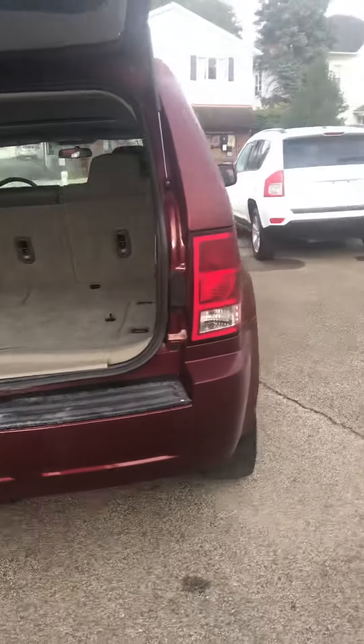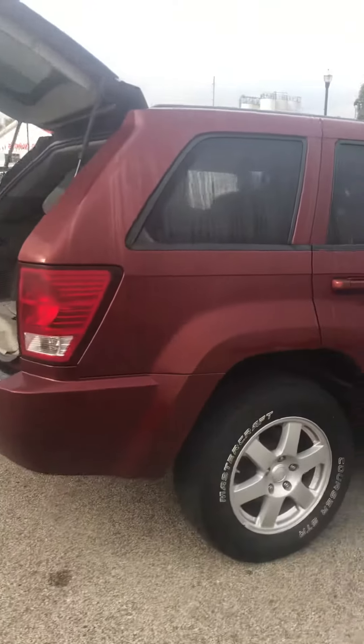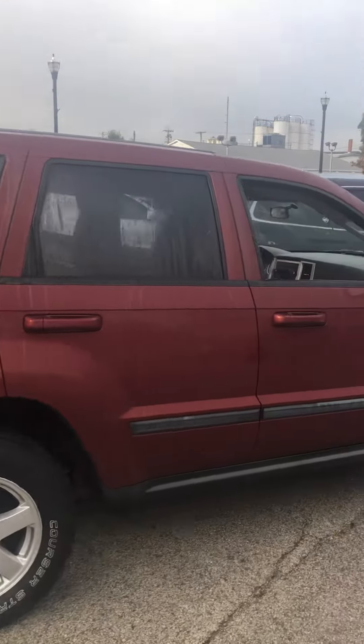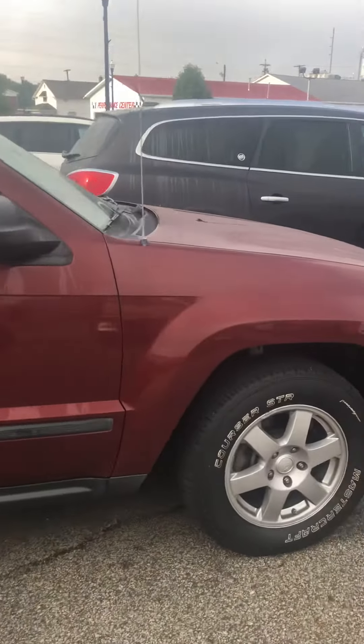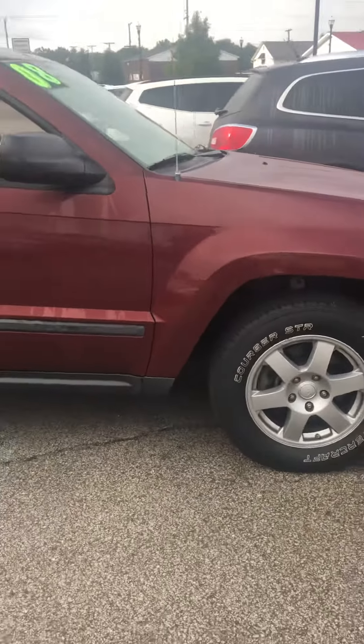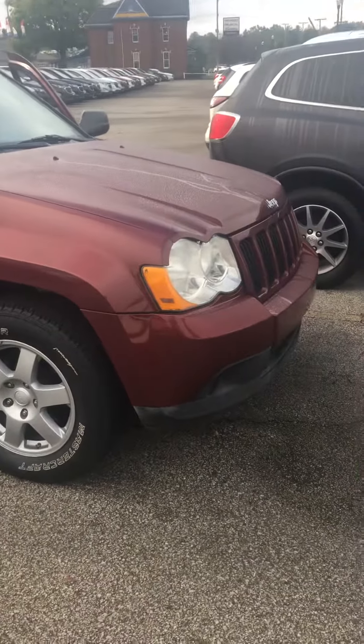That is a pretty quick walk around. If you want to know more on this vehicle, anything like that, give me a call here anytime — 330-482-3331. Ask for Brandon and let's get you into this car as soon as possible, because we did just mark it down one more time so it will not last long. If you have any questions, give me a call anytime. Thank you.